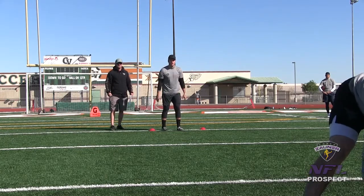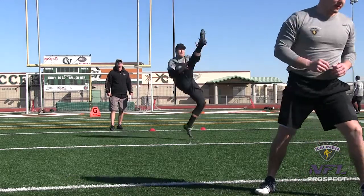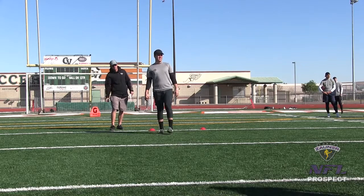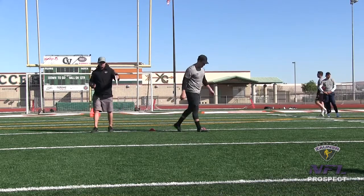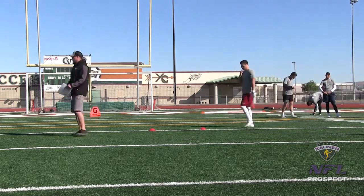Alright, punt number 3. I've got a 1-4-4 get-off wobbly spiral nose up, out to the left numbers. I've got a 4-3-6 hang, 41-yard punt.